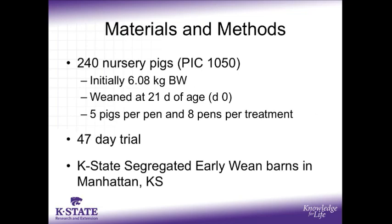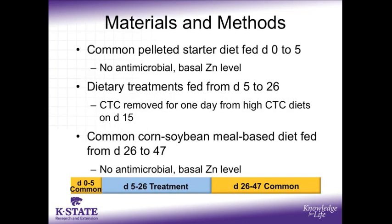240 nursery pigs were used in this study. They initially weighed 6 kg of body weight when they were weaned at 21 days of age. On day 5, pens of 5 pigs were allotted to one of 6 dietary treatments balanced on average pen weight in a randomized block design with 8 replications per treatment. The 47-day trial was conducted at the K-State segregated early weaned barns located in Manhattan, Kansas.